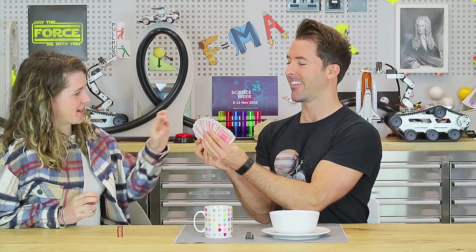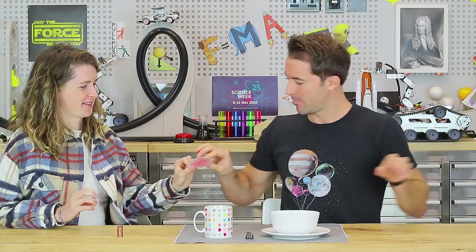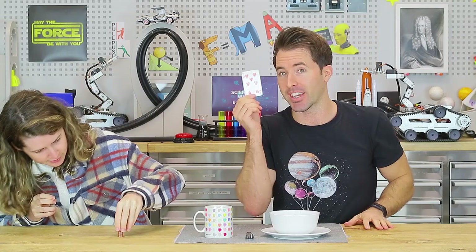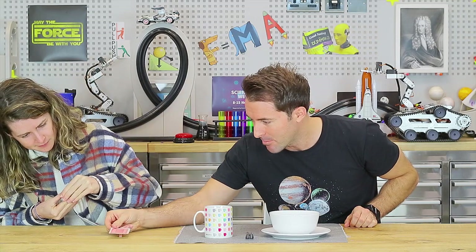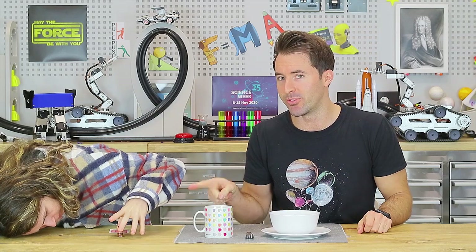That was pretty cool — behind all magic is science. Here's another inertia challenge: pick a card, any card. We want you to make half a stack and put the card in the middle. Take half the coins off, put the card in the middle, put the stack back on top. The challenge is to try and remove the card without touching or moving any of the other coins.